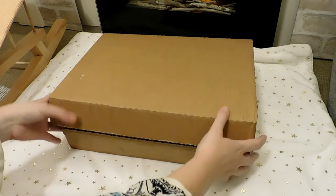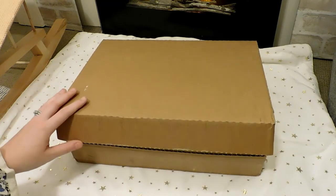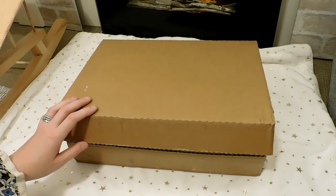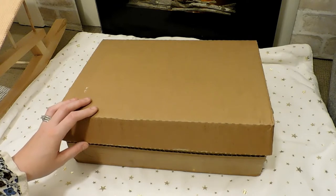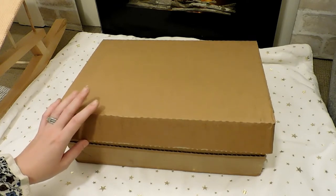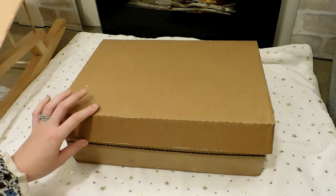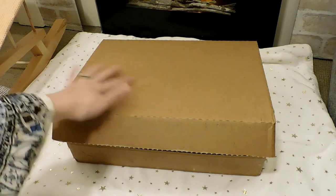I thought I'd open it up with you guys and share parcels and packages that are relevant to the reborn world. This package is from a wonderful company in the UK called Children's Salon — you can find them online. They're really great and they ship really fast. This came from the UK and it only took seven days to get here, and I'm in Australia, so that was really quick.